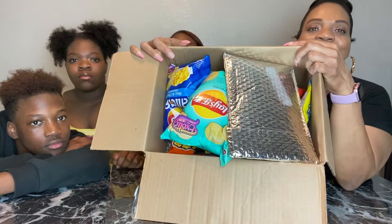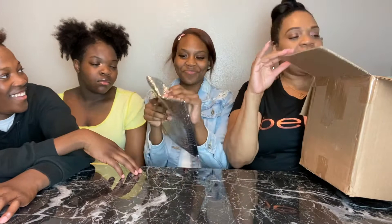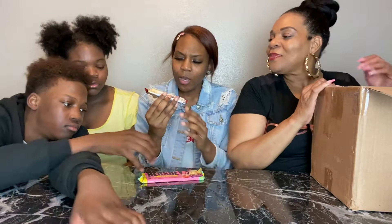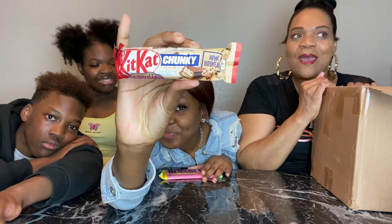All right y'all, so we're gonna get into the video. Over here is our box of goodies from Exotic Boulevard. In this package — I'm gonna let Jaleesa open this — we have some goodies in there. It's chocolate y'all! We kept it in the refrigerator. We have Kit Kat Chunky Cookie Dough.